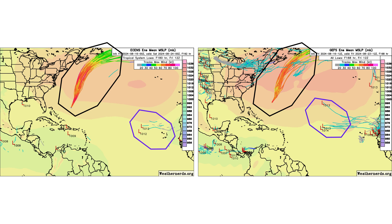Here are the ensemble models showing where not only Ernesto can go over the next few days, but also tracking that tropical wave coming off the coast of Africa in a week's time for any possible signs of development. Right now the models are a little weak on it, but we'll keep an eye on it just in case.